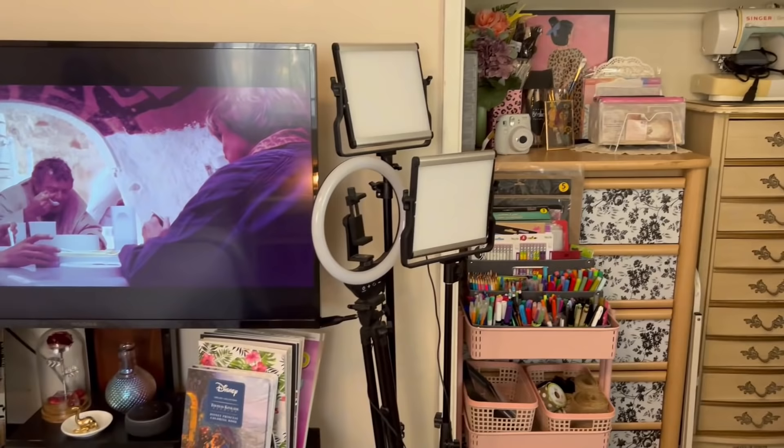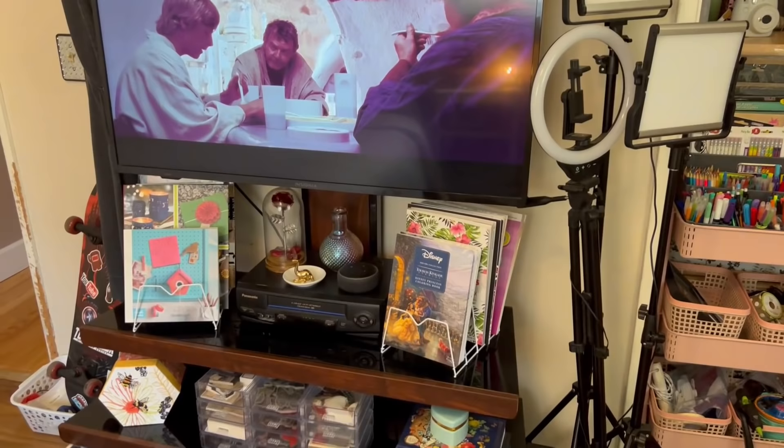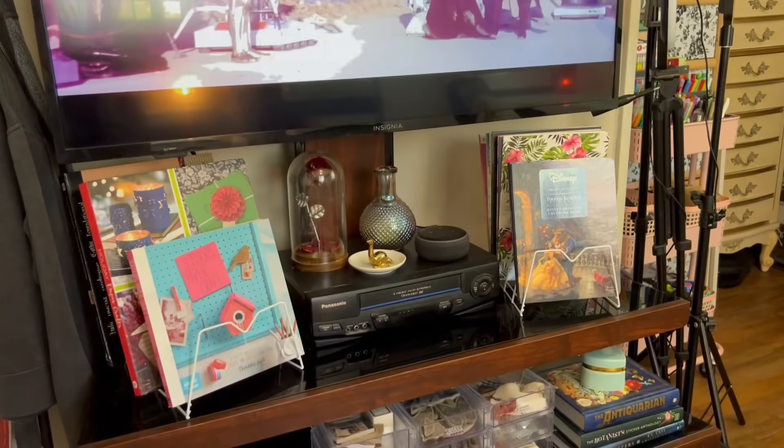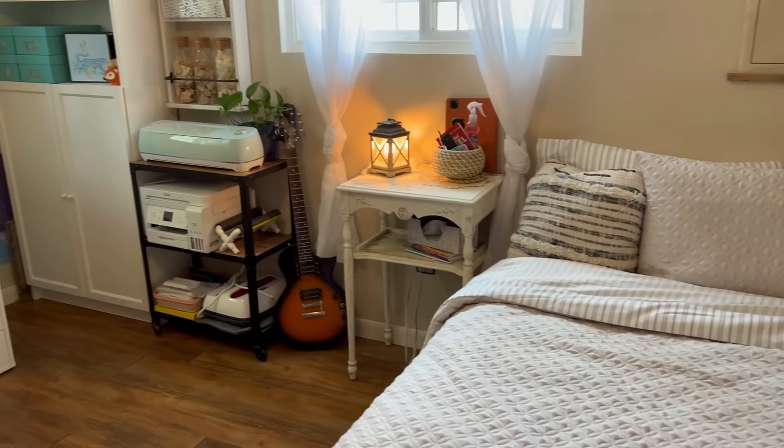Moving full circle, there is the TV and TV stand which houses some old VHS tapes, crafting supplies, and books. I've really been enjoying watching and listening to movies while I craft — right now A New Hope is on, I've been in a Star Wars mood lately. I just like having things on in the background even if I'm not necessarily watching. So before I get into the craft storage part of this video, I'm going to do a full circle again to give you guys a better idea of the space.